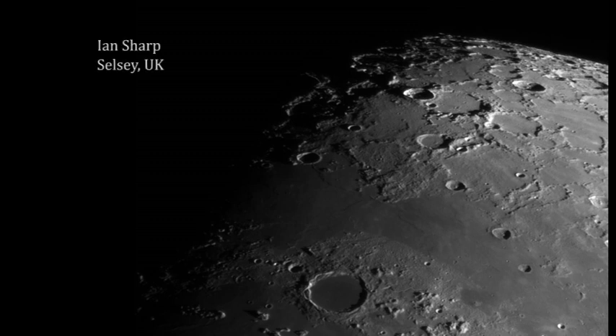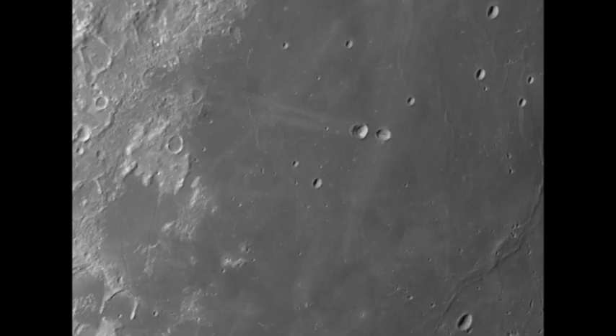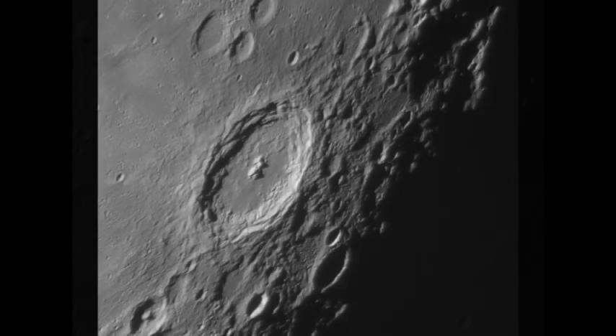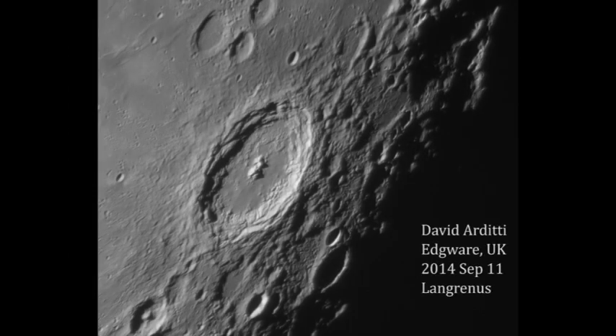If you've got binoculars then you'll immediately see that you can make a distinction between the bright terrain, which is highland terrain absolutely scattered with craters, and the darker areas which were regarded by the ancients as being seas — and in fact were called seas — are not seas at all but vast lava plains. If you can get a small telescope then it will reveal literally thousands of those craters dotted all over the lunar surface. And there's enough detail there really to keep you occupied for the rest of your life.